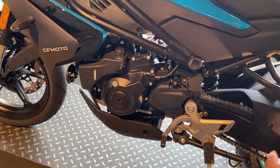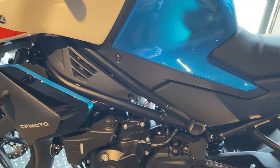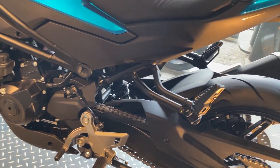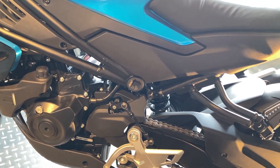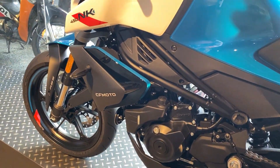Dito naman — ito yung kabilang side, sa side ng may cambio. Parang masyadong pinagkaiba dun sa kabilang side, sa side ng prena — same lang. Masyadong pinagkaiba.